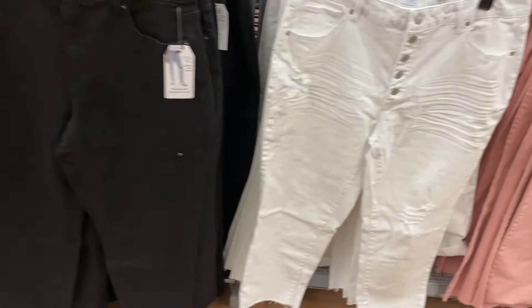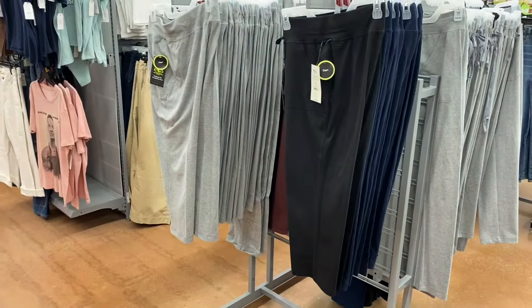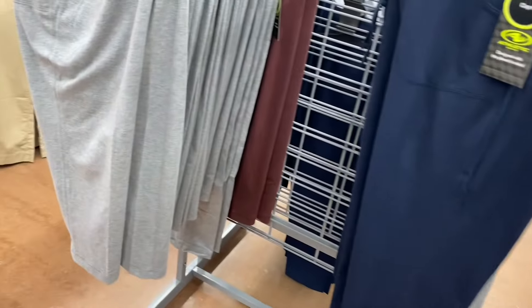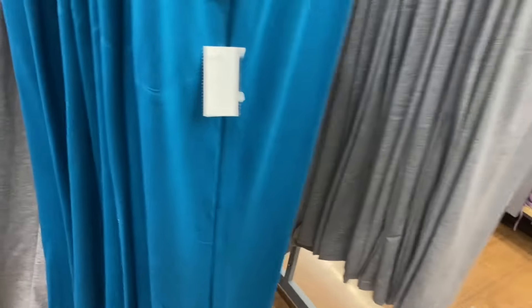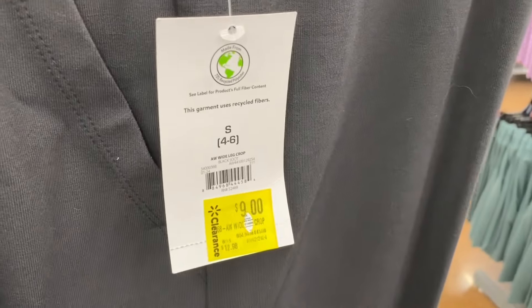Let me show some more jeans, Athletic Works pants, and then plus size and juniors. Athletic Works capri pants in maroon, green, gray, or blue are $10.98. They also have Athletic Works pants on clearance in teal and gray — and maroon or black — now $9 instead of $13.